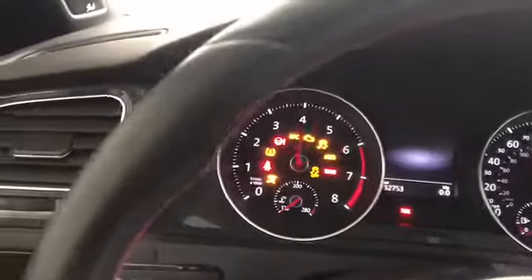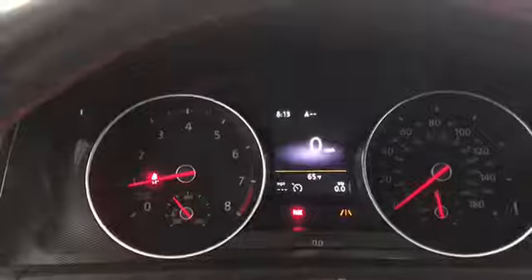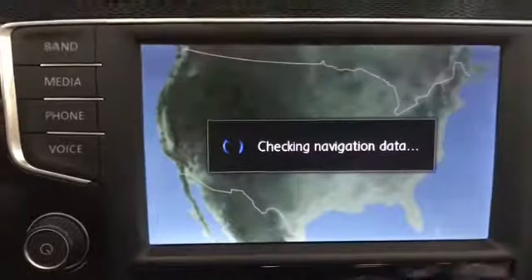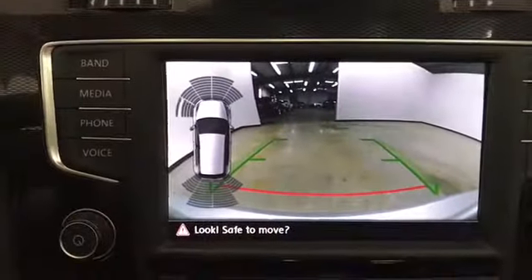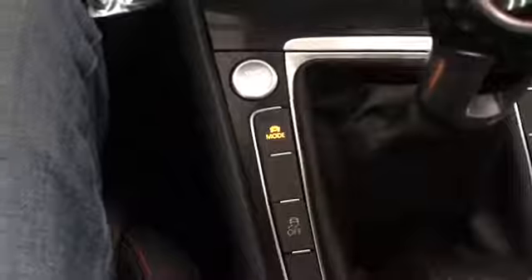It has push-button start. This vehicle does have navigation. It also has a rear backup camera, climate control, and several driving modes. Black leather interior and a sunroof.